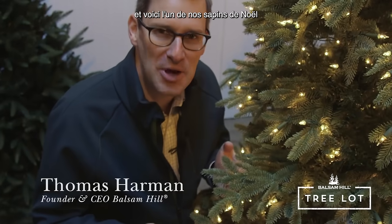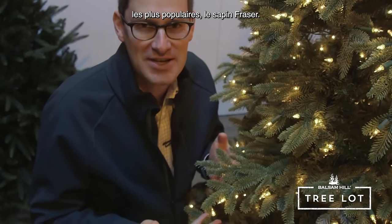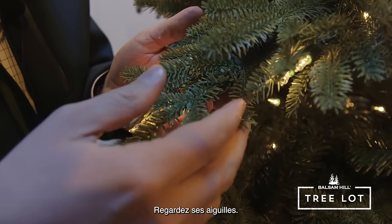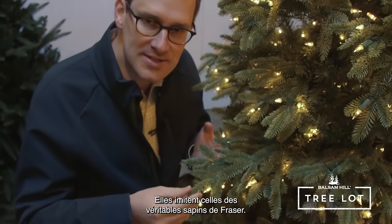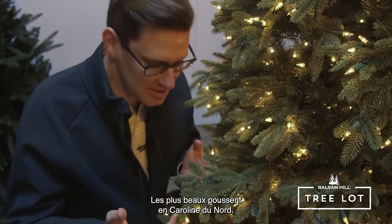Thomas Harman here. I'm here in the Balsam Hill Tree Lot with one of our best-selling trees, the BH Fraser Fir. It's a beautiful tree and I just want to highlight the needles for you. We base this on real Fraser Firs — the best ones in the U.S. grow in North Carolina.